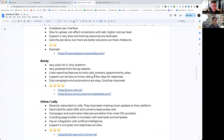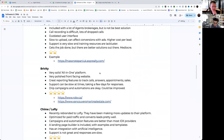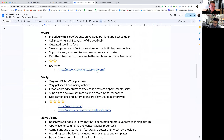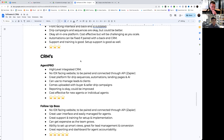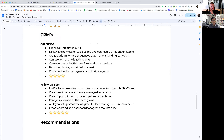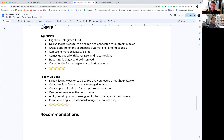That is essentially it for the IDX providers — at least the ones we've worked pretty frequently with. My biggest recommendations would probably be Brivity and Sierra. If you're on a budget, you'll probably be looking at Real Geeks. Now let's go into the different backend CRMs. To reiterate, the top performing agents produce the best results when they pair an IDX website with a backend CRM. We have our in-house CRM called Agent Pro — it is a high-level integrated CRM with no front-facing IDX website. You pair it with an IDX website through API or Zapier.